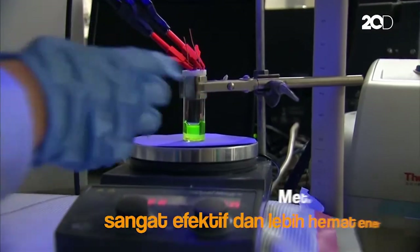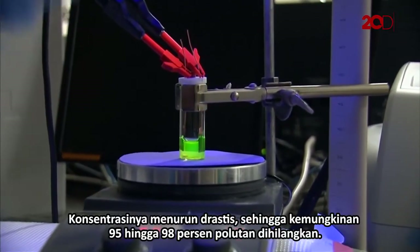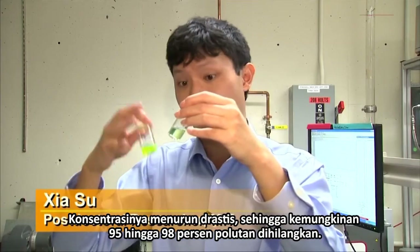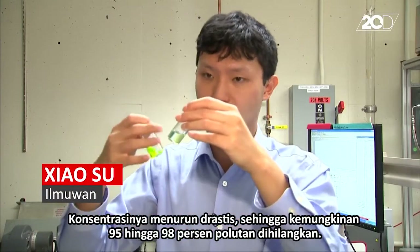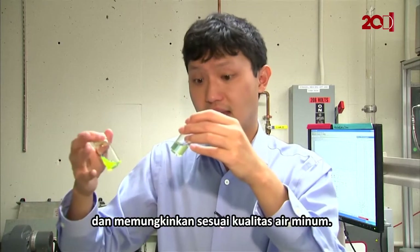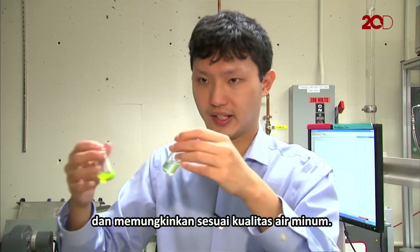The new technology has been scaled up for larger use. The concentration went down dramatically — probably around 95 to even 98% of the pollutant actually got removed, and the water is actually quite clear. If you leave it for longer, you can get to very, very low amounts, possibly reaching drinking water quality.